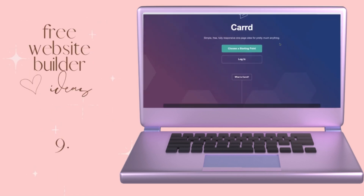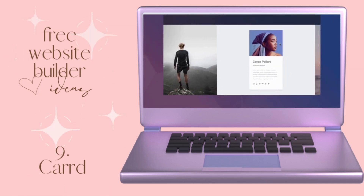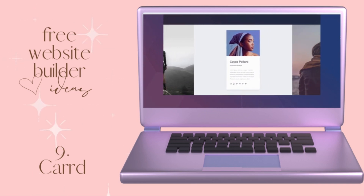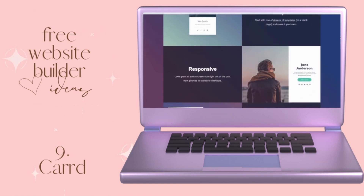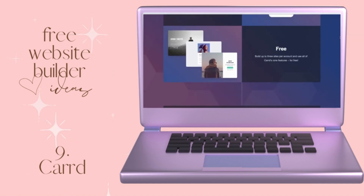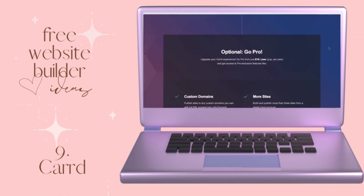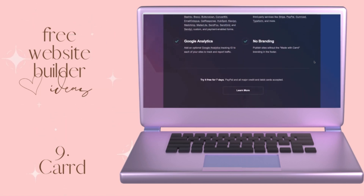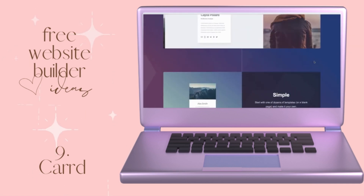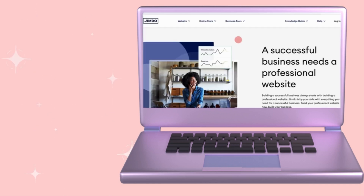Now we're at number nine on our list, which is Card. If you're looking for a minimalist simple page, this is for you. You can create up to three sites for free with Card and they're all mobile friendly. Since majority of the time people are shopping or looking at your website on their phone, that's a great feature. If you need a custom domain or extra customization options, there is a pro version that is affordable and super easy to use. Card is new to me so I'm going to play around with it — comment below if you want to see a tutorial.